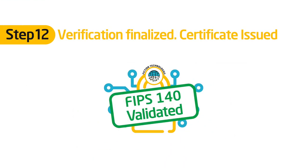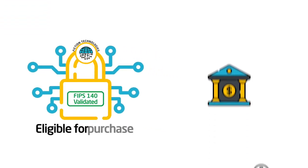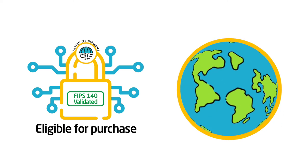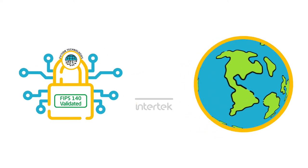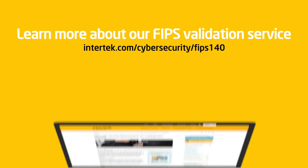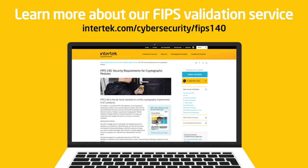Once FIPS 140 validated, the product will become eligible for purchase by government agencies and a growing list of high-risk markets around the world. With Intertech as your trusted partner, you can have the same results. Learn more about our FIPS validation service at our website, or talk to our experts directly to determine the best strategy to get you started.